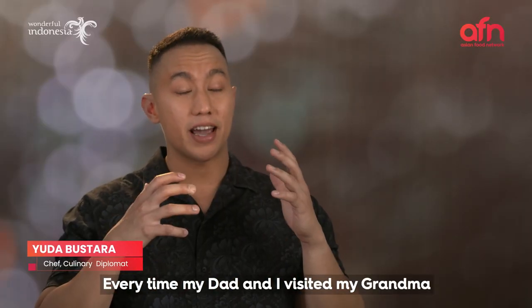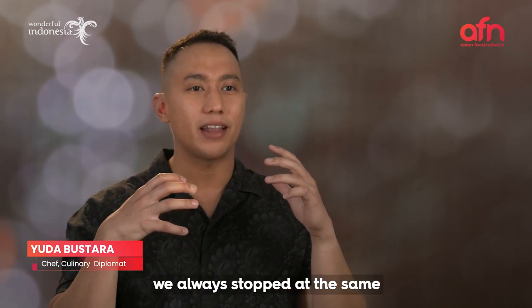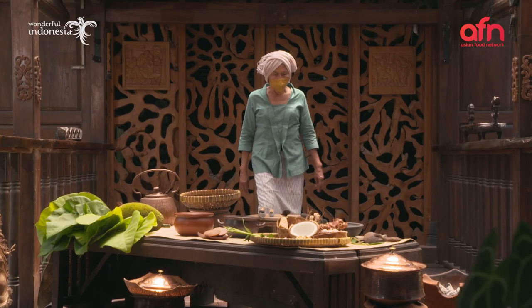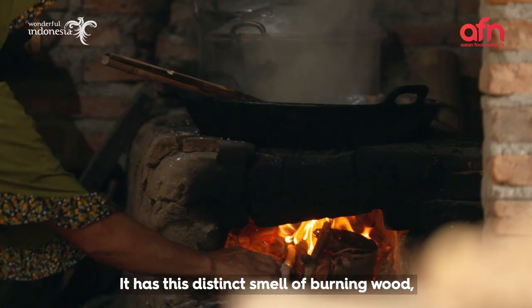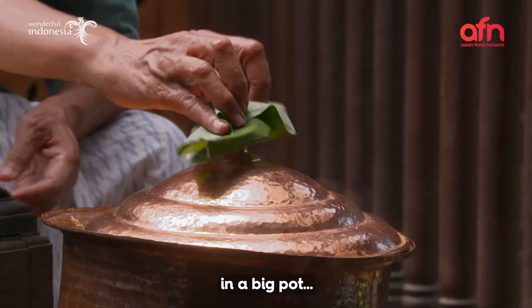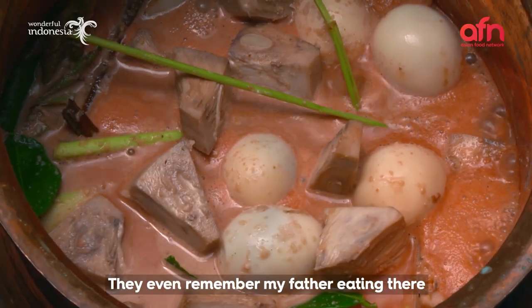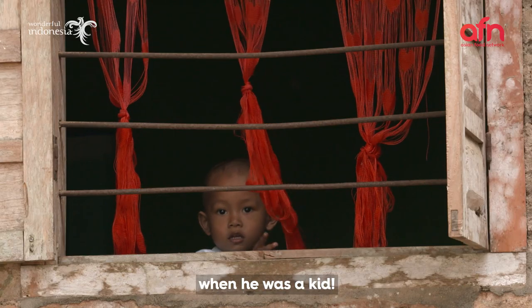Every time my bapak and I visited my nenek in Yogyakarta, we always stopped at the same old gudeg place. It had this distinct smell of burning wood, and dishes were cooked in a big pot, and they were just so welcoming. They even remember my father eating there when he was a kid.